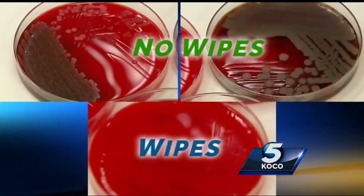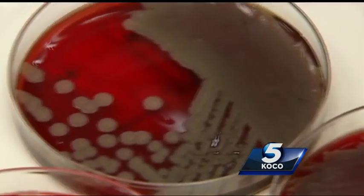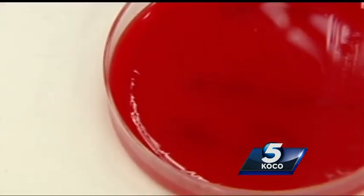But what about after the carts had been wiped down? After being wiped down, there was no bacteria at all — very effective. Just take a look at the difference. If you're skeptical about those wipes, as you can see from the Petri dishes, the wipes definitely work.